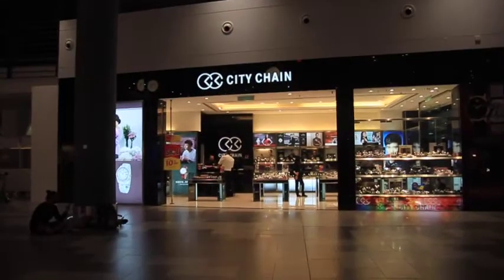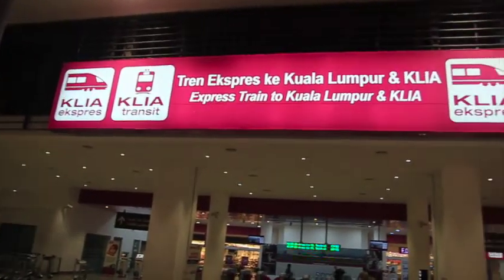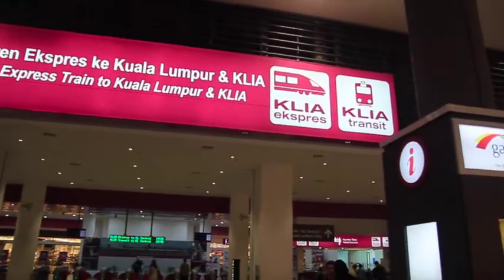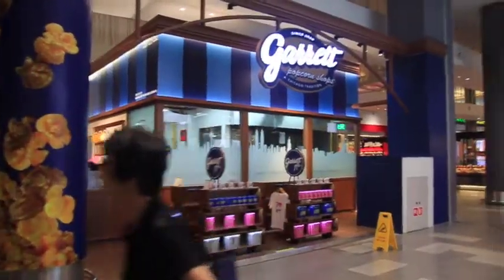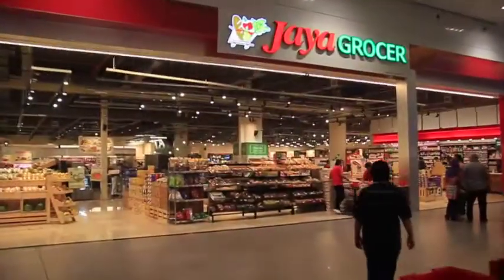On your right hand side you'll notice the Clear Express railway station if you're taking the train into town later on in the day. Once past the station, turn to your right. This will take you past quite a large grocery store as well as a Guardian pharmacy.